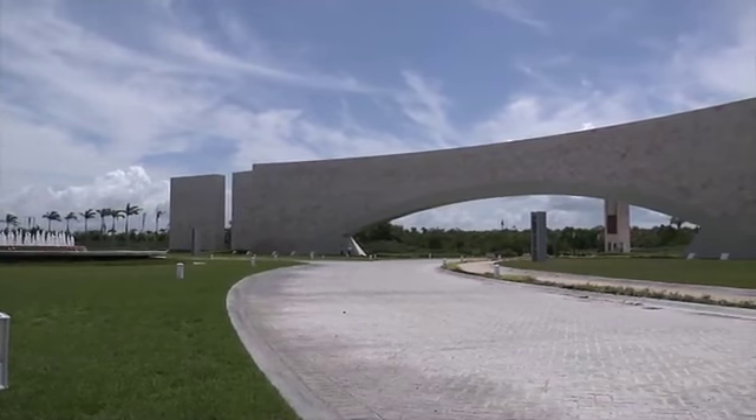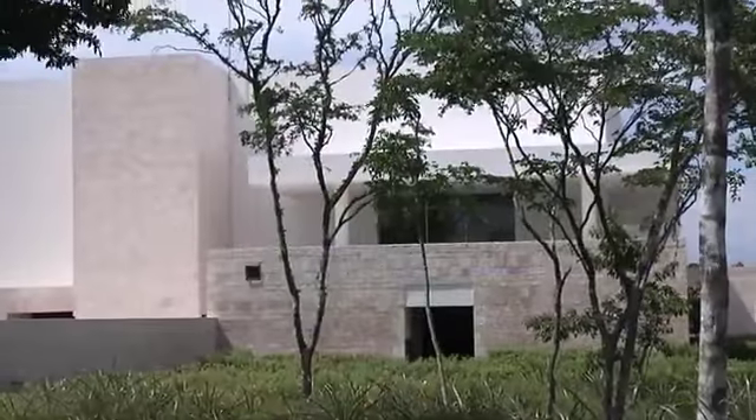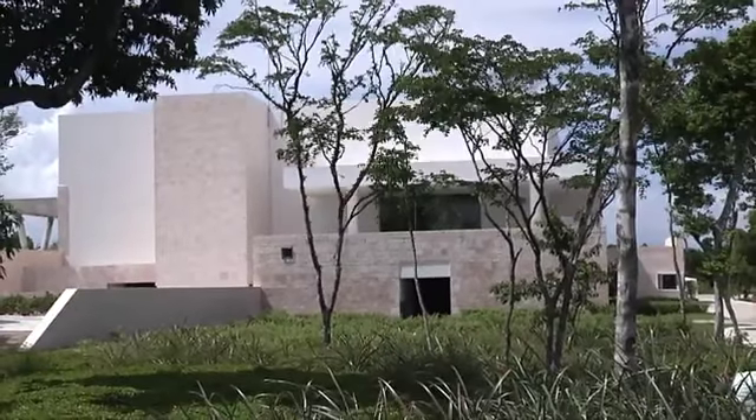Just across the road from the hotel, this monolithic structure serves as the gateway to this amazing new residential community. Let's go inside. Just across from the hotel, they've created the new residential development, built in the jungles of the Yucatan Peninsula.